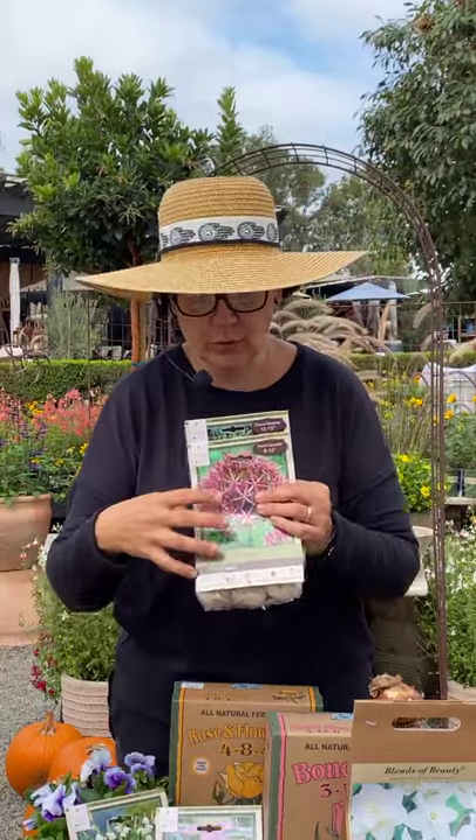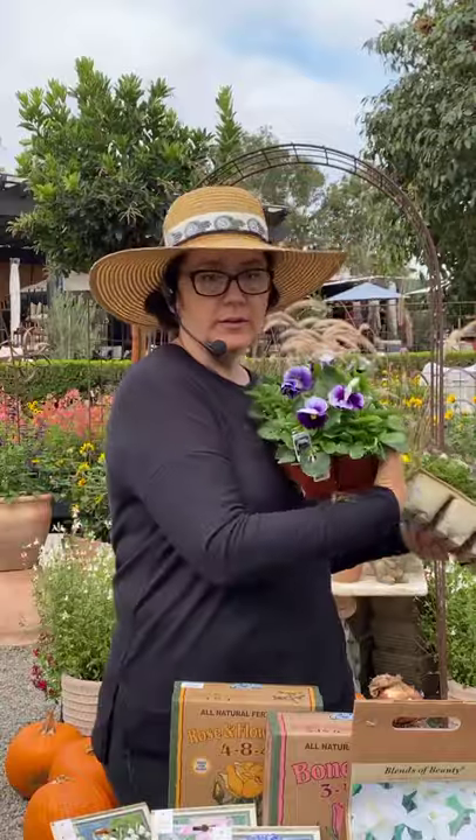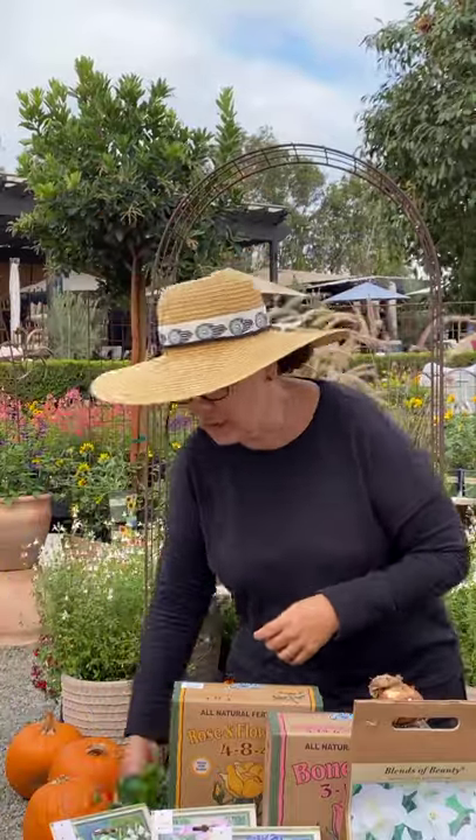I also think cover crops are really cool when you are doing bulbs — that basically means something that's growing that the bulbs can push their way through. So I grabbed some of my favorite pansies and violas, which are really great. Your bulbs can push up through that, and that way you're not looking at just empty ground. It's really nice if you're doing them in pots too — a lot of people will plant pansies on top so you're not just looking at a big bowl of dirt. Alyssum actually works really well too. This is my favorite pansy — Beacon's Field — it just looks like it's been painted, it's just such a pretty one.